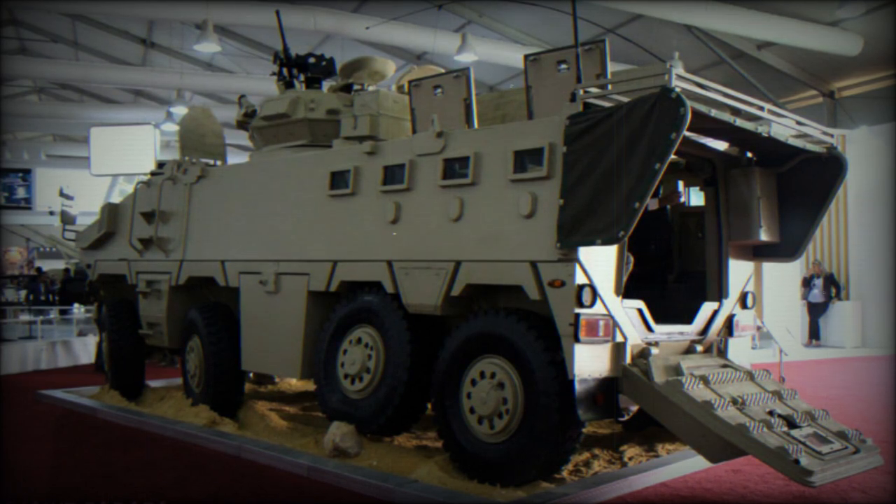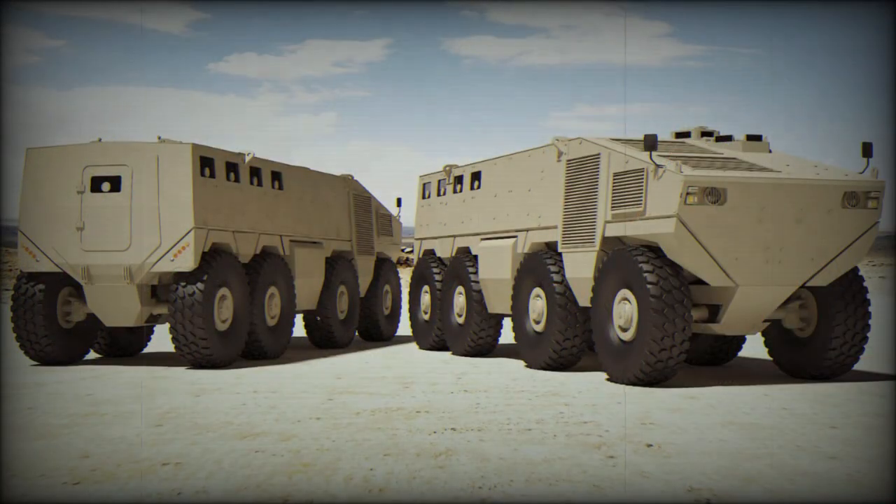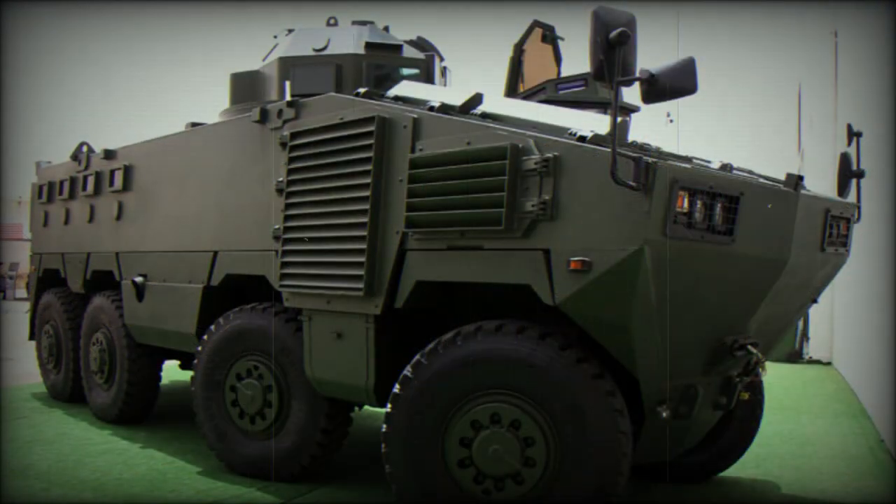This armored vehicle is based on a Czech Tatra Force military truck chassis. Tatra's unique suspension features a central load-bearing tube and swinging half-axles, with each wheel moving up and down independently. Such suspension allows the vehicle to travel over difficult terrain at high speeds while keeping the armored hull in a stable position with minimum vibrations.